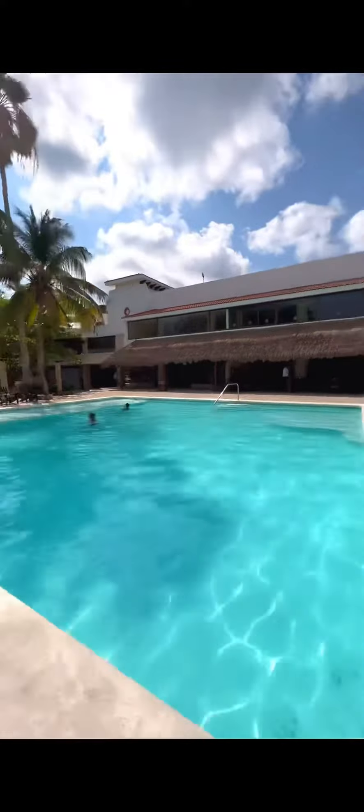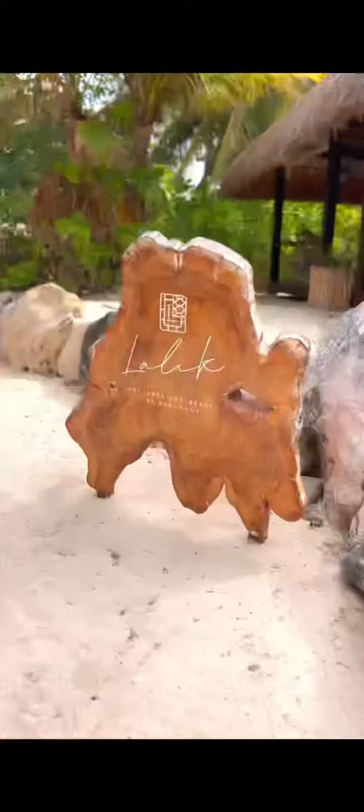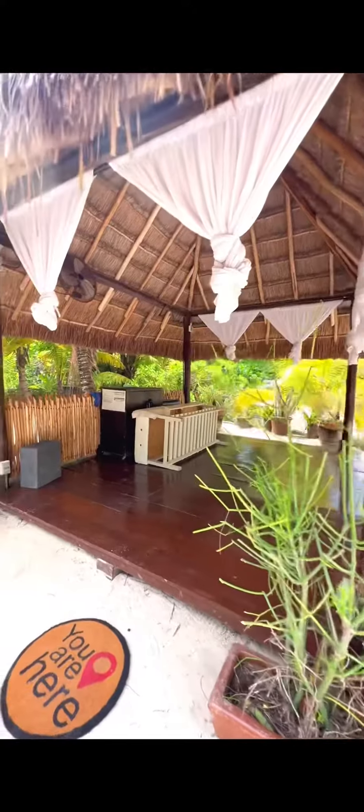It just seems like a good kept secret in Cozumel because it wasn't overly busy compared to like Paradise Beach or Mr. Sanchos. It is still on the top 10 beach clubs in Cozumel, so it is known and might just be my new favorite.